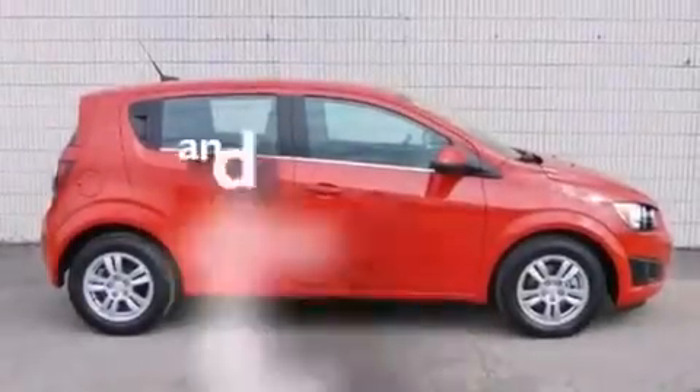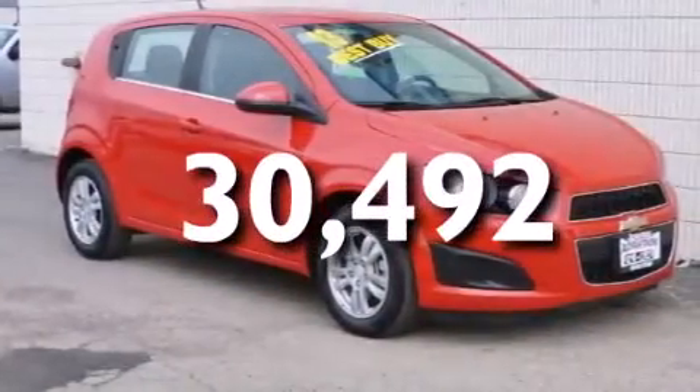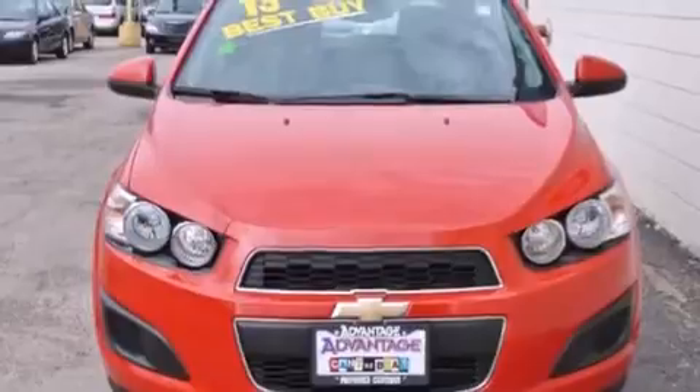Also included are an anti-lock braking system and keyless entry. This vehicle has fewer than 31,000 miles on the odometer. With an EPA estimated rating of 37 miles per gallon on the highway, this automobile helps leave money in your pocket where you want it.